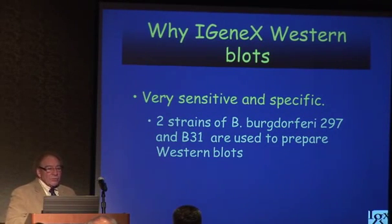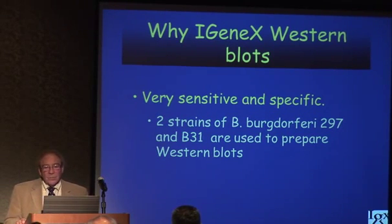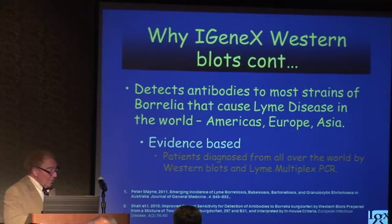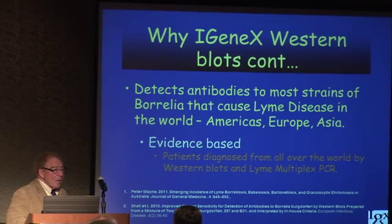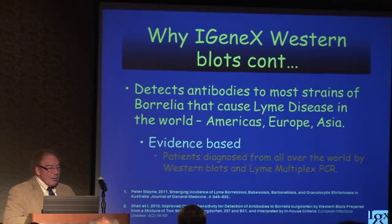We're known for our western blot. We have a very sensitive and specific western blot, and part of the reason is it's developed with two different Borrelia strains — 297 and B31. From our experience, this western blot is just as efficient in Connecticut, California, Europe, throughout the Americas, even in Australia.